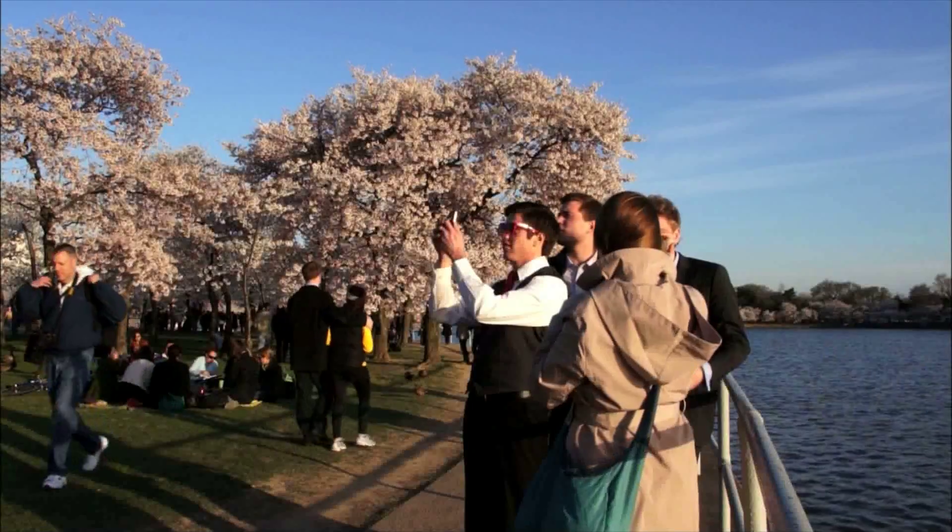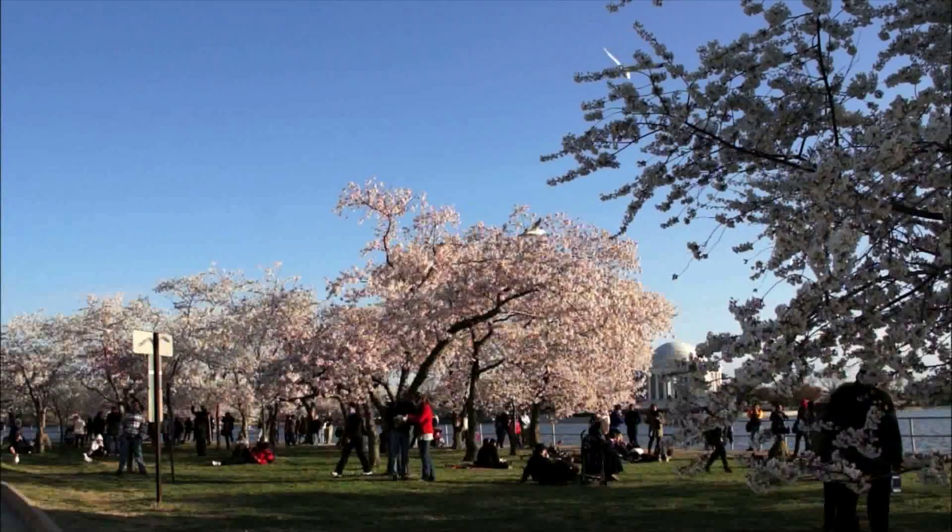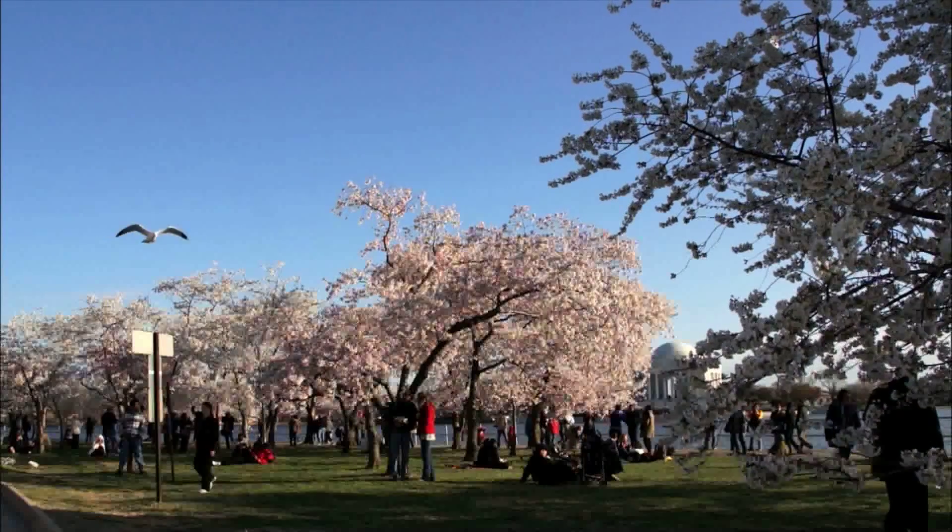The cherry trees around the Tidal Basin in Washington, D.C. draw visitors from around the world, and for over a hundred years the trees have become an integral part of the nation's capital.